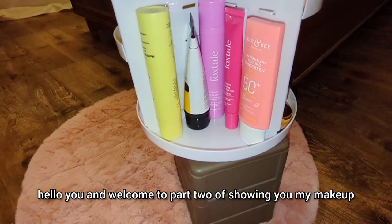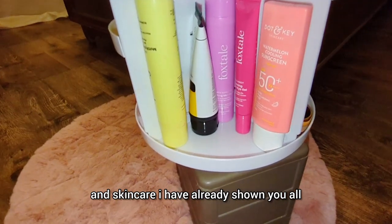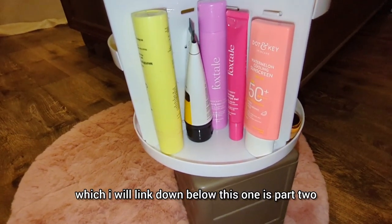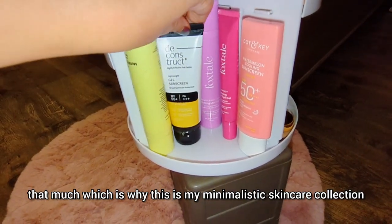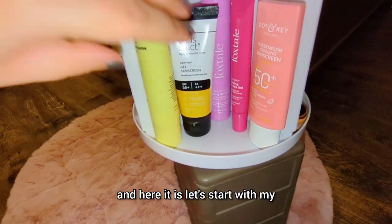Hello and welcome to part two of showing you my makeup and skincare. I already showed all my makeup in part one, which I'll link below. This is part two and it includes my skincare — I don't have that much, which is why this is my minimalistic skincare collection, and here it is.